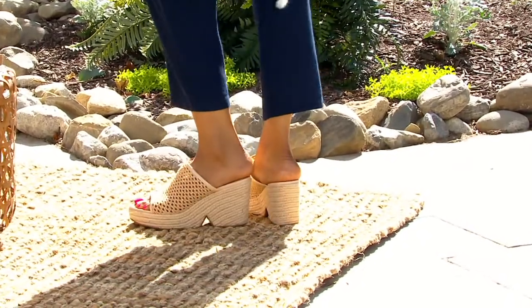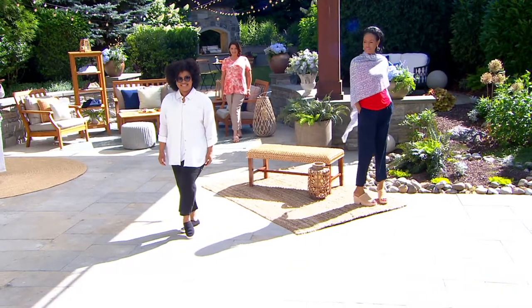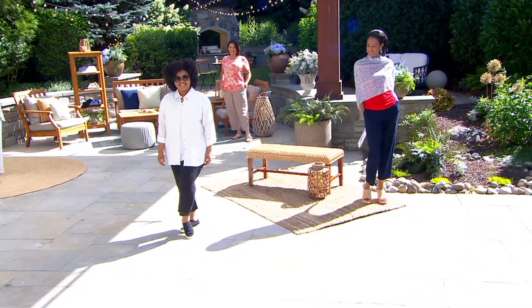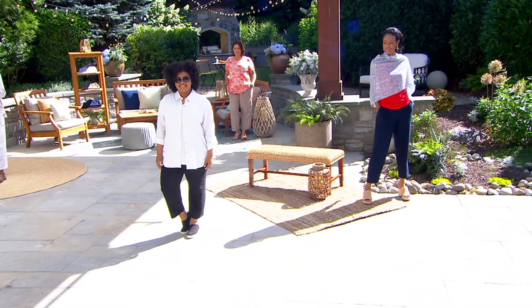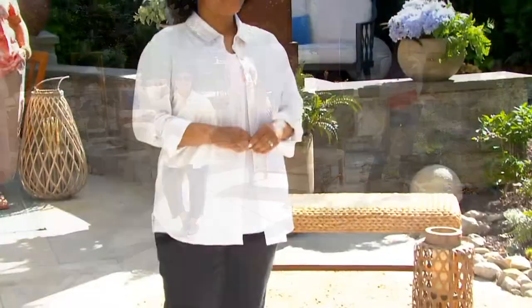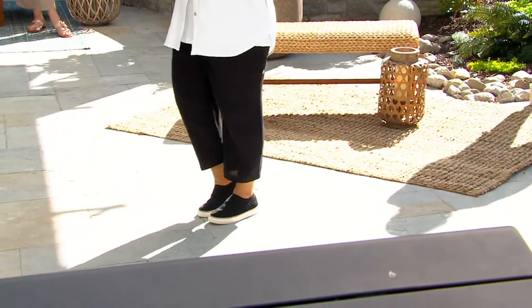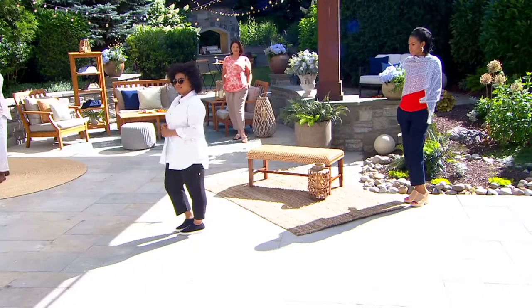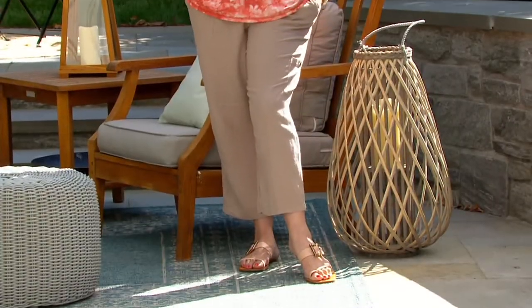Katia is 5'10" and wears the extra-small in the tall. Talia is 5'2½" and wears the size medium in the petite. Adrienne is 5'9" and wears the size large in the regular. And I'm wearing it in the medium tall.